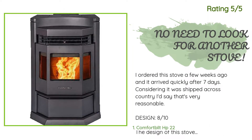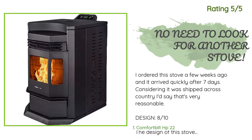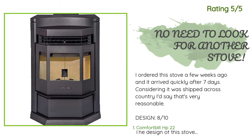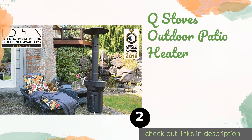Another happy customer said: 'I ordered this stove a few weeks ago and it arrived quickly after seven days. Considering it was shipped across the country, I'd say that's very reasonable.' Design rating: 8/10. The design of this stove is really nice — it is stout, not cheap or flimsy by any means. It weighs around 320 pounds, so you'll need a buddy to help you move it. My dad and I moved it into the house with a hand truck.